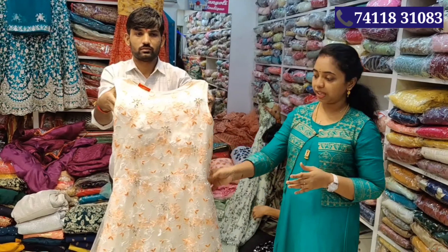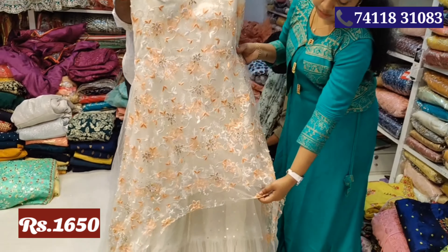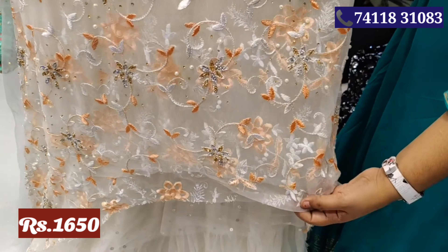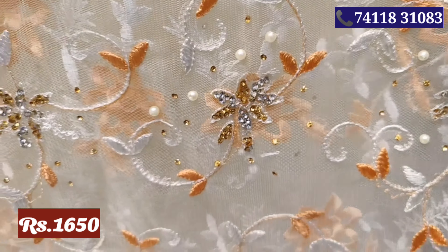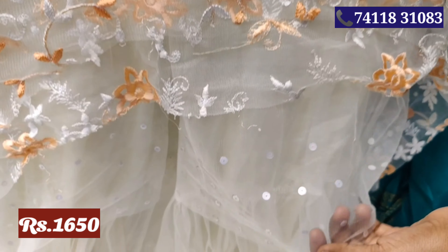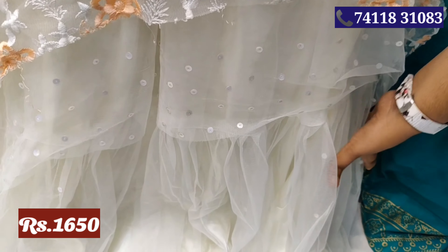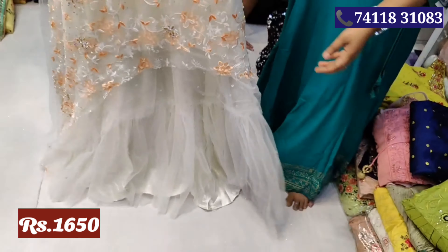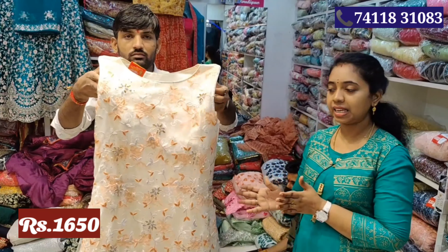The next layer type of gown — the first layer is the orange and sandal threadwork. This layer is the pearl and stonework. The next layer is the simple and chunky work. This layer is the same color. The price is Rs.1650. The size is L and XL.